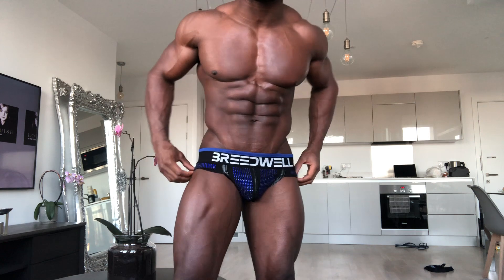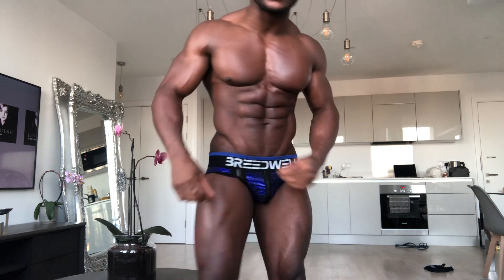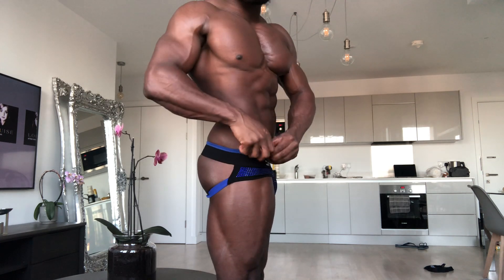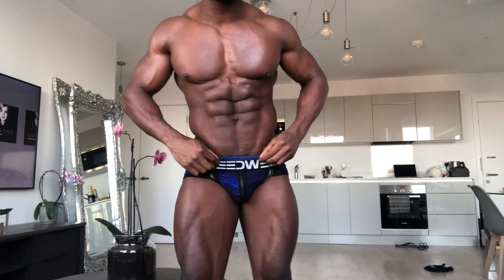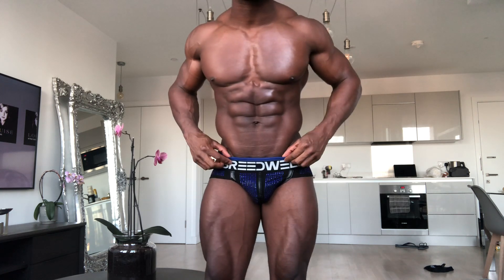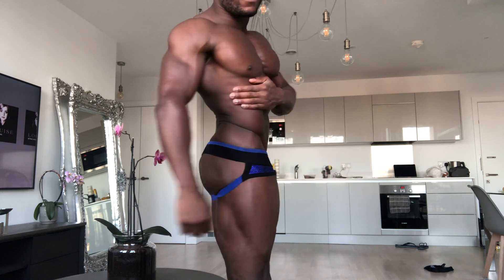I actually quite like it sitting on, to be honest. I think the colors look quite good. Most importantly, the side view — drop a comment and tell me what you think. I actually quite like it on, I think it looks really good.